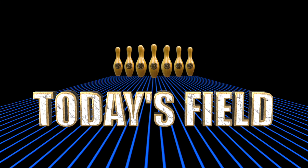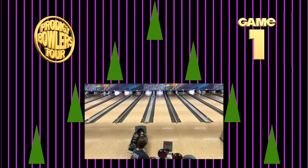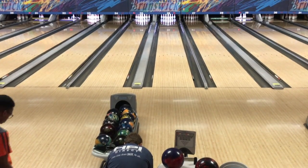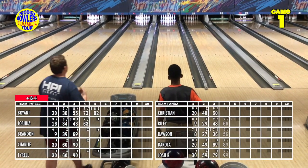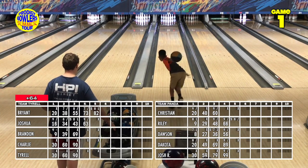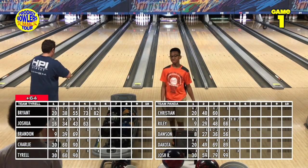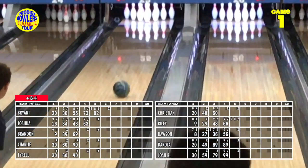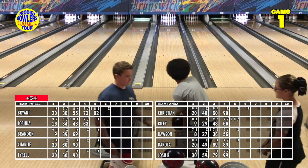We join the first game in progress as the bowlers are about to begin their sixth frame. The field today comprises seven visitors and five Roswell regulars — more visitors than regulars, which is a little unusual. Bryant on the right lane rips the rack for his opening shot, and Christian on the left keeps his run going with his third strike in a row — four strikes in six frames.